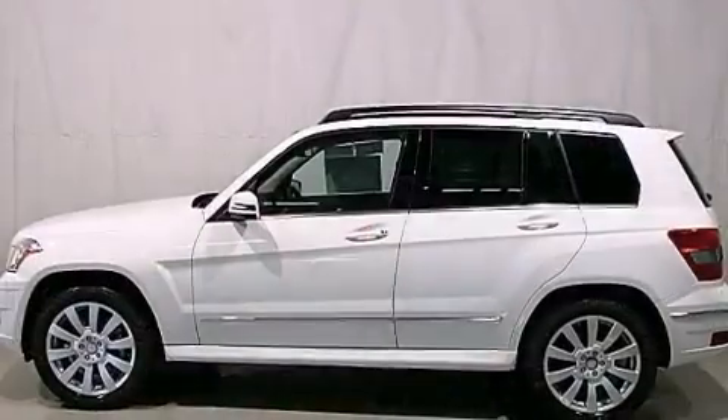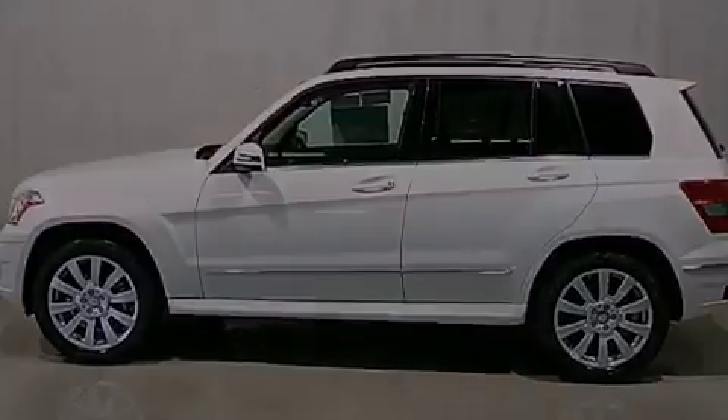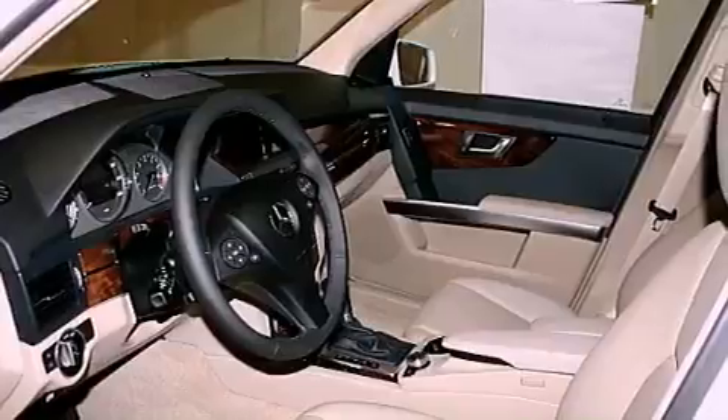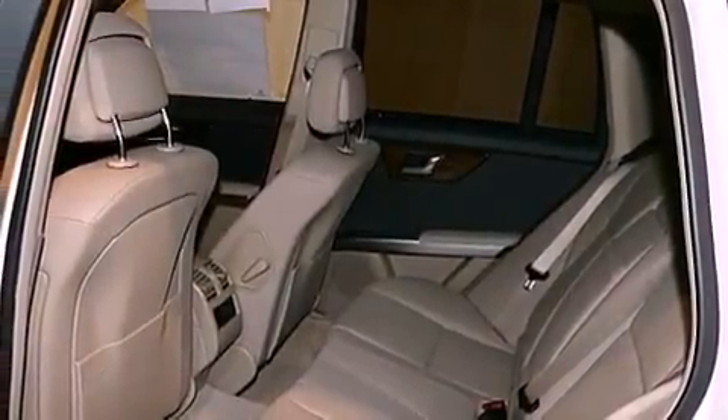Its top features include memory settings for the seat's positions so you can recall your favorite alignments with the push of one button, heated seats, cruise control, a portable music device-ready stereo system, and interior wood trim accents.